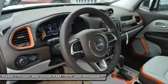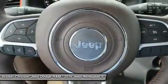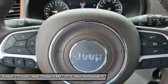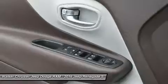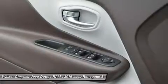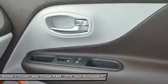Every Renegade 4x4 is equipped with available select terrain traction control. The system allows the driver to tune traction settings for conditions such as snow, sand, and mud — and exclusive to the Trailhawk model, an additional rock setting.